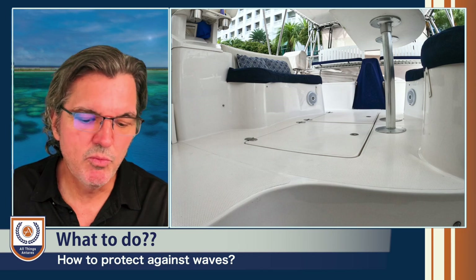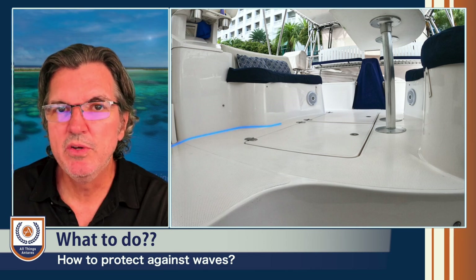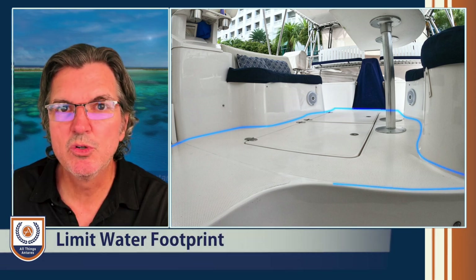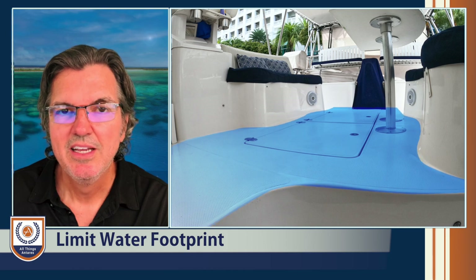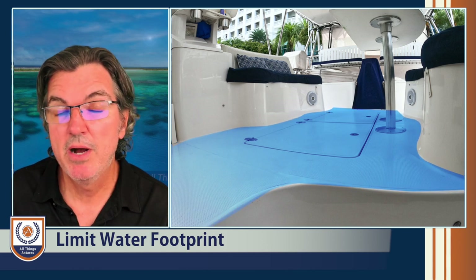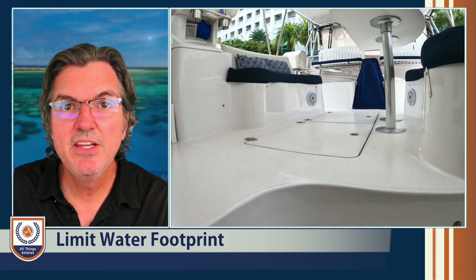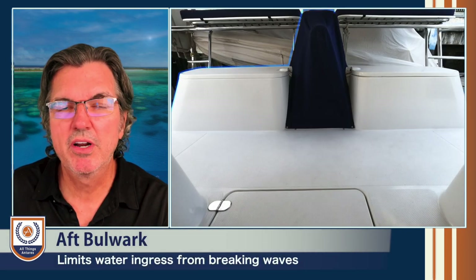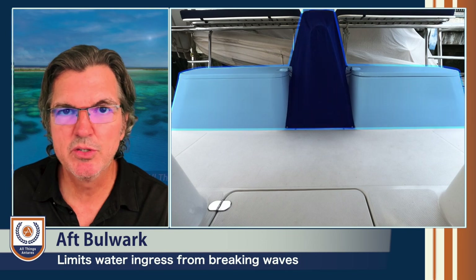One answer is to minimize the ability of water to ingress into the cockpit — in other words, thinking about how to limit the amount of water that could enter the cockpit in a potential breaking wave situation. You would want to minimize, within reason, the size of that cockpit footprint to limit the amount of water that would come into the vessel and be an issue for the crew or the safety of that vessel. In addition, it would be a good idea to have an aft bulwark that is high enough to provide an entry barrier to limit water coming in from a breaking sea state.